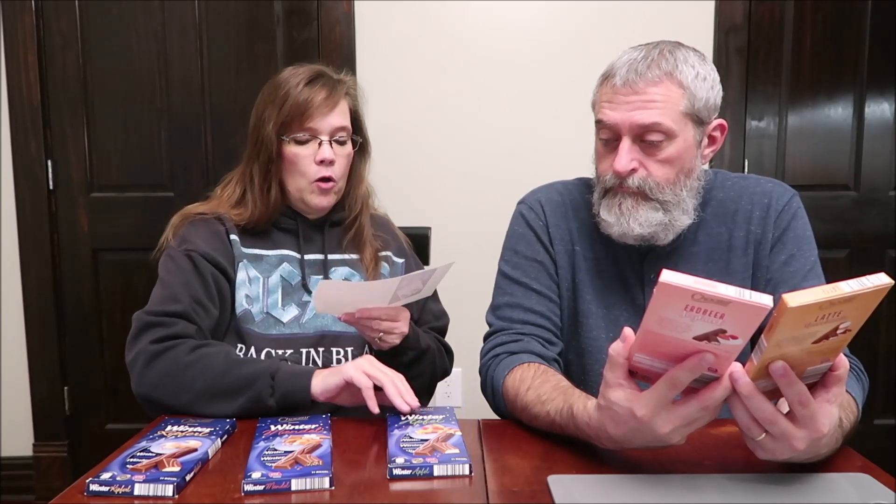I have a cheat sheet. We have the baked apple with cinnamon, we have almonds and cinnamon, we have vanilla cookie, strawberry yogurt, and latte macchiato. So first we're going to try the vanilla cookie. She said these are new and limited flavors for the holidays — the ones that are in the blue.